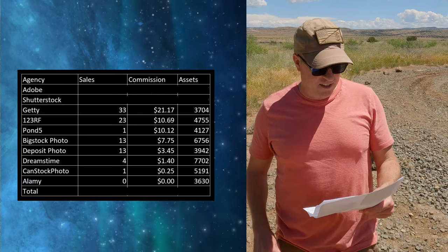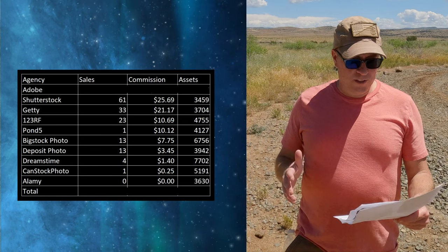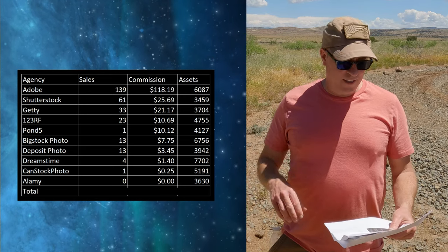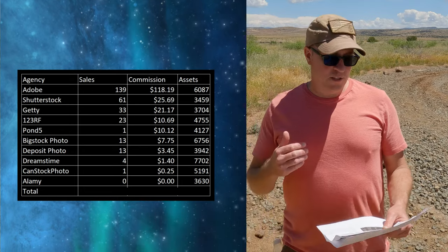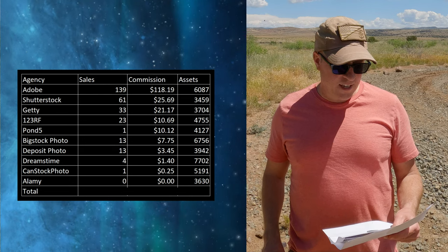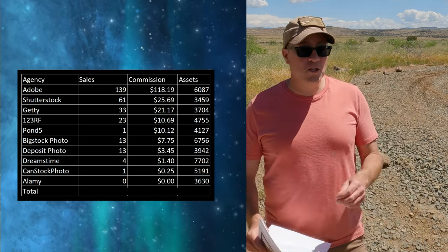Getty Images: 33 sales, $21.17. Shutterstock: 61 sales, $25.69. And once again, thank you Adobe Stock for being number one — and thank you to the board of directors at Adobe for continuing to give us respectable commissions. Adobe Stock: 139 sales, $118.19.